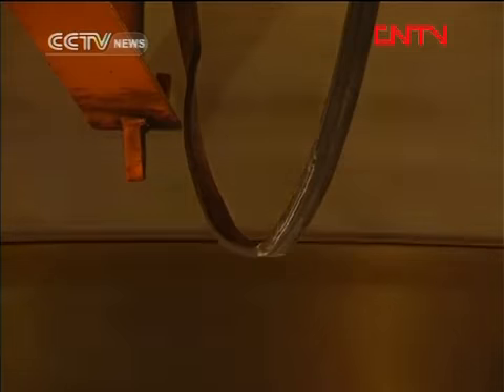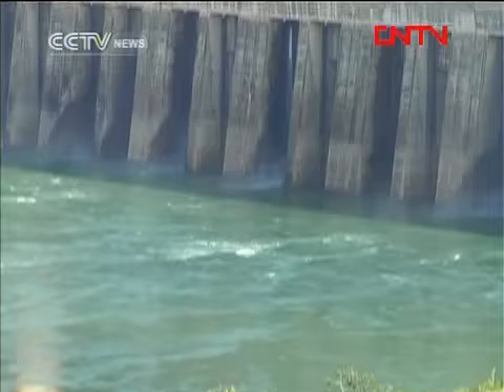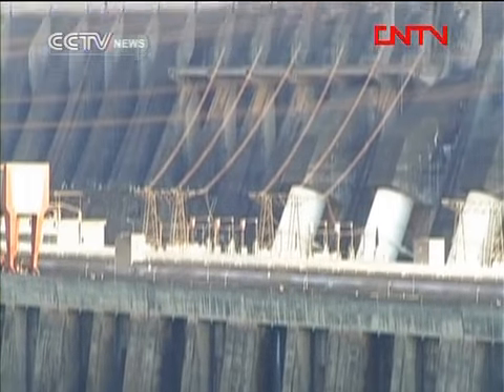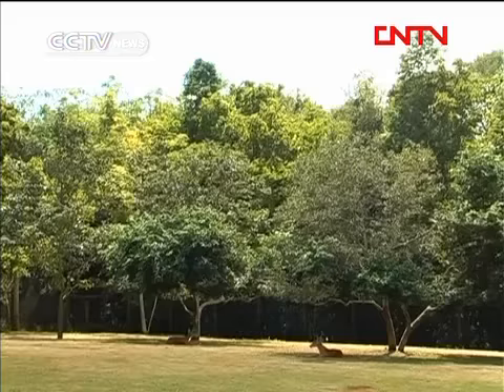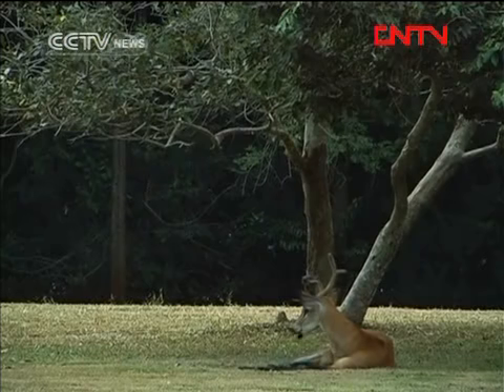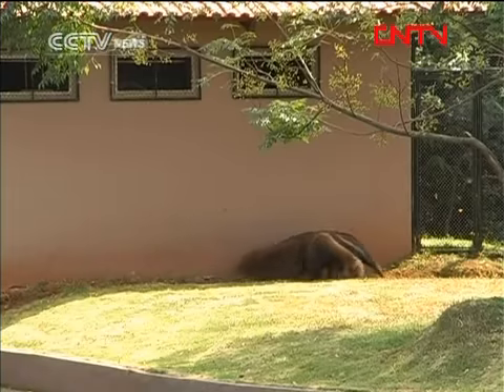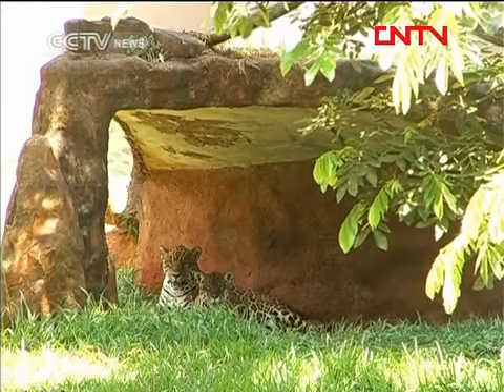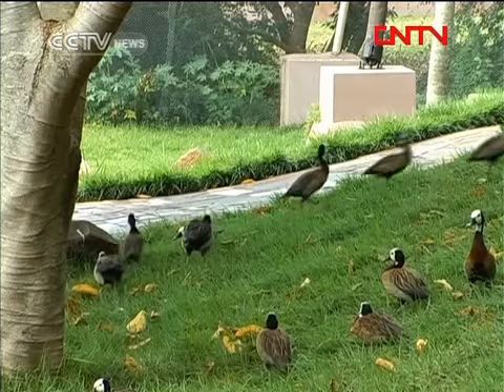Brazil's water power station also left a strong impression on its visitors for its combination of greenery and high technology. The ecological environment was also a great focus in the area. In fact, over one million trees have been planted, and six animal shelters have provided a habitat for over 3,500 animals.